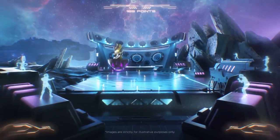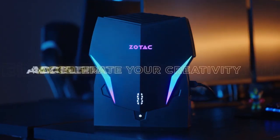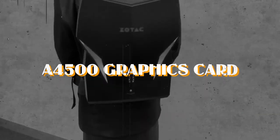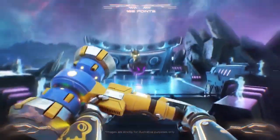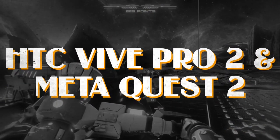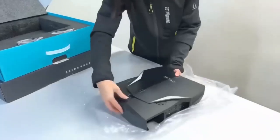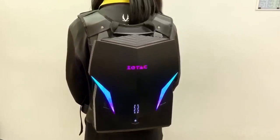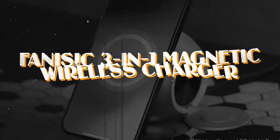Number eight: the Zotac VR Go 4.0 Backpack PC. This revolutionary computing solution defies convention — you wear it like a backpack, granting unparalleled freedom and mobility in the world of virtual reality. With an RTX A4500 graphics card, Intel Core i7 processor, and 60 GB of memory, it delivers optimal performance for professional VR environments and arcades. Fully compatible with leading VR headsets such as HTC Vive Pro 2 and Meta Quest 2, it features strategic cable placement and a comfortable harness for extended gameplay sessions.